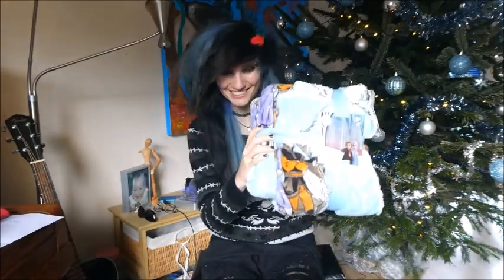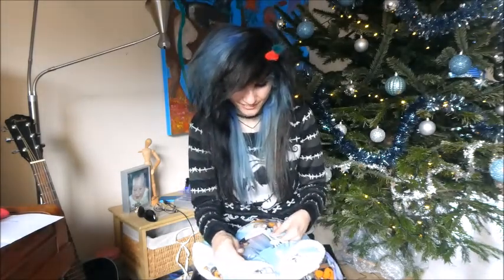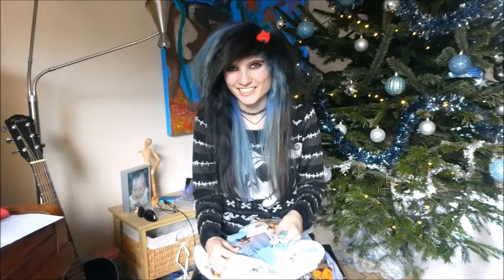This is a Frozen 2 blanket. Because I have one blanket now and yeah, it has to be cleaned up. So I have a second blanket now.